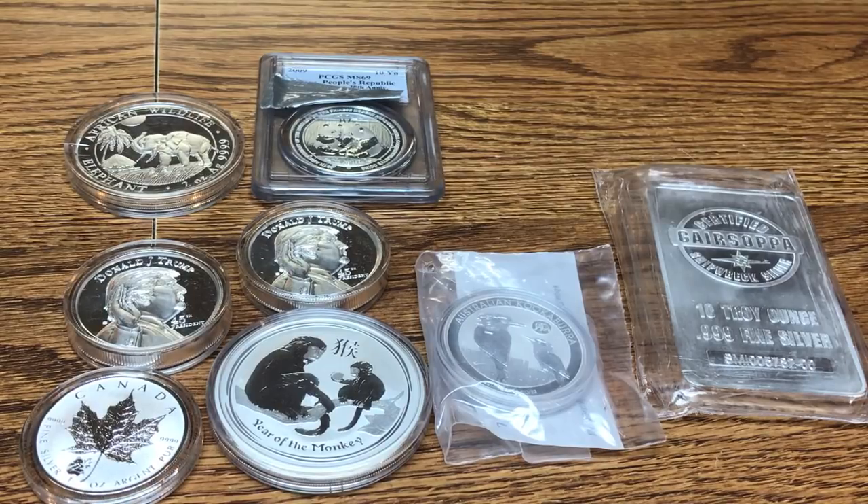What coins usually get milk spots? Any silver can milk spot, but the ones that milk spot the most are from a couple of different mints: the Royal Canadian Mint and the Royal Mint. Those two are the ones that usually milk spot the most.